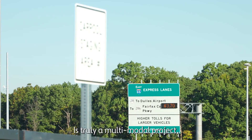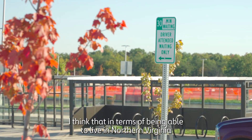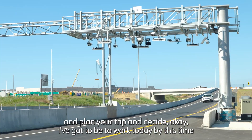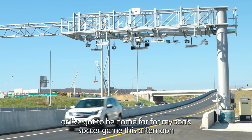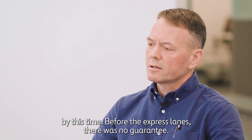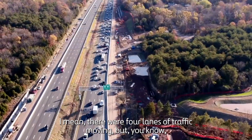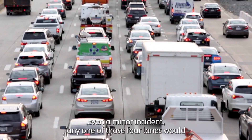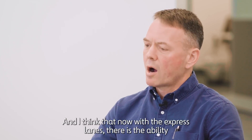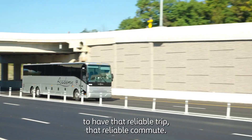It's truly a multimodal project, and that's a great thing for the region. Living in Northern Virginia and planning your trip — deciding you've got to be at work by a certain time for an important meeting, or home for your son's soccer game — before the express lanes, there was no guarantee. There were four lanes of traffic, but even a minor incident in any one of those lanes would cause backup and congestion. Now with the express lanes, there is the ability to have that reliable trip, that reliable commute.